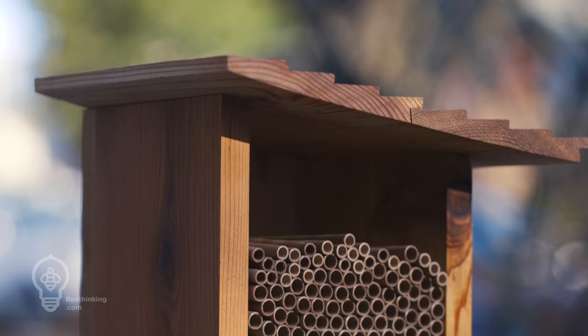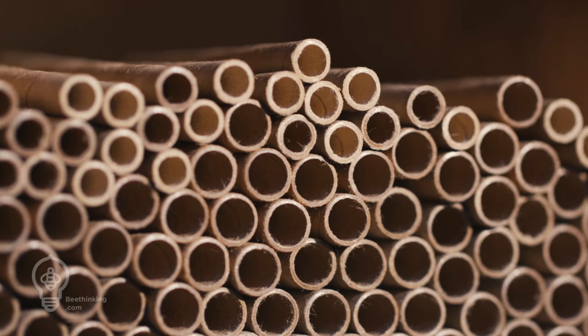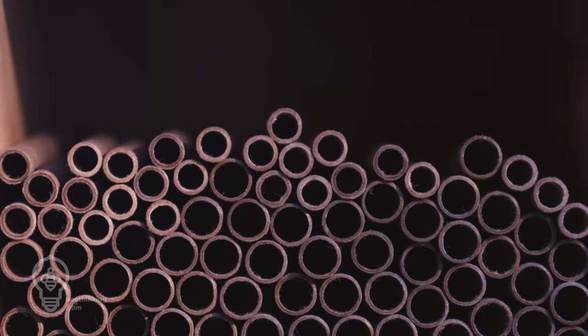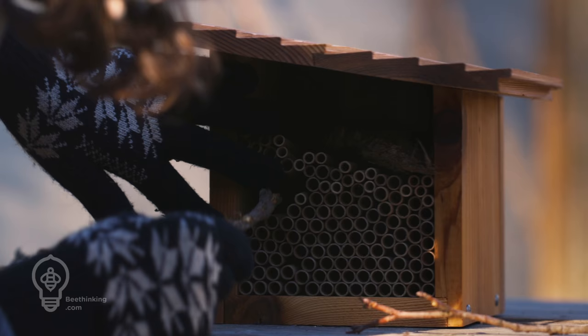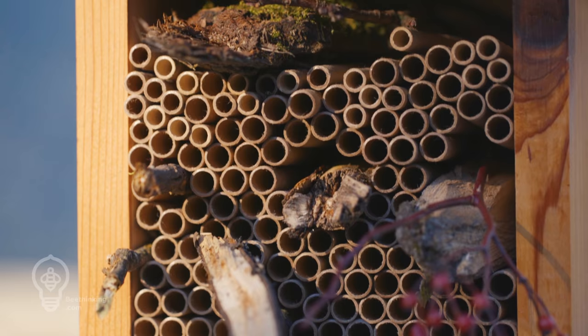They will also require different sized nesting holes. Mason bees tend to do best with 8mm tunnels, while most leafcutter bee species prefer 6mm tunnels. To maximize species richness and diversity, provide a wide assortment of tunnel sizes. It is also a good idea to provide your bees with landmarks interspersed with the tubes to help females locate their tunnel.